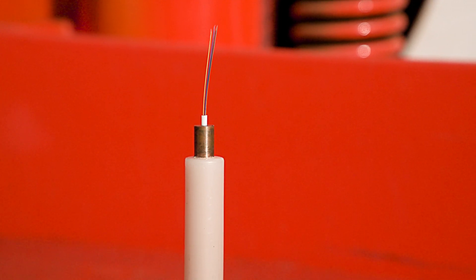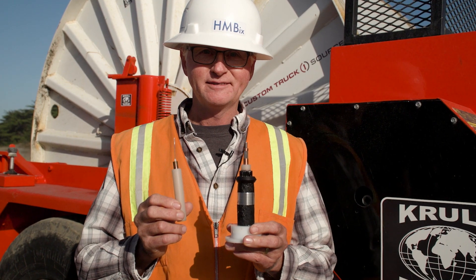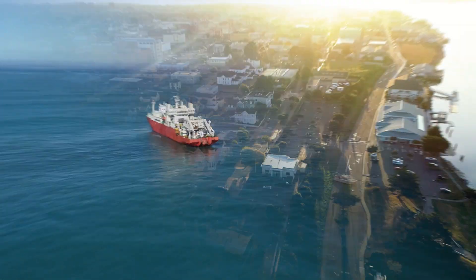To connect internationally, the best, most efficient way of doing that is through undersea fiber optic cables — cables laid on the ocean floor.